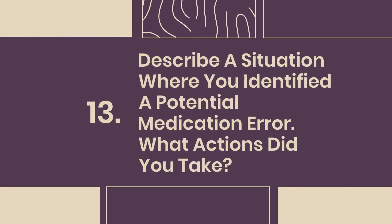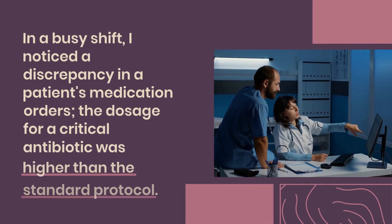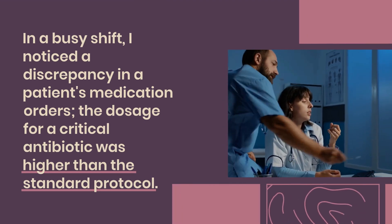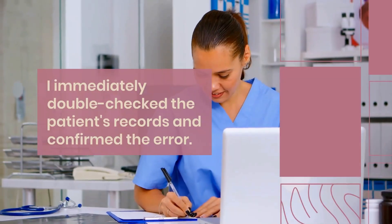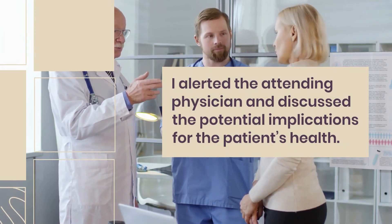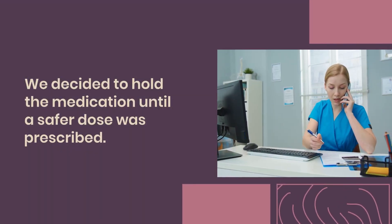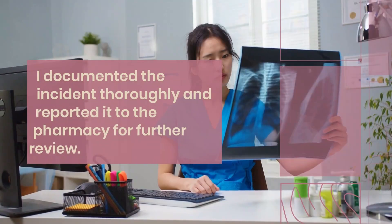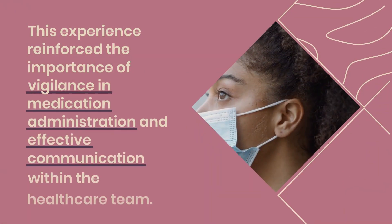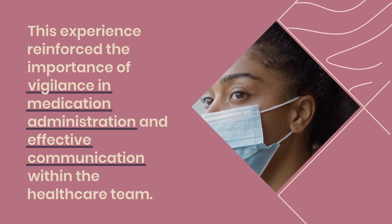Question 13: Describe a situation where you identified a potential medication error. What actions did you take? During a busy shift, I noticed a discrepancy in a patient's medication orders — the dosage for a critical antibiotic was higher than the standard protocol. I immediately double-checked the patient's records and confirmed the error. I alerted the attending physician and discussed the potential implications for the patient's health. We decided to hold the medication until a safer dose was prescribed. I documented the incident thoroughly and reported it to the pharmacy for further review.